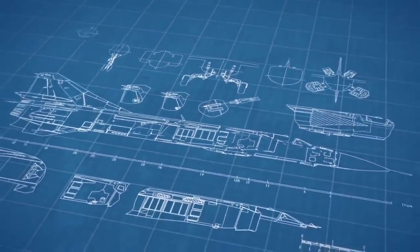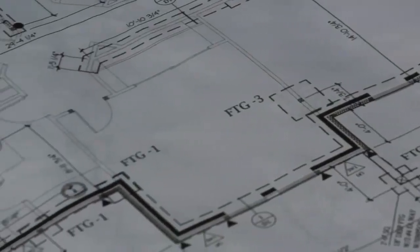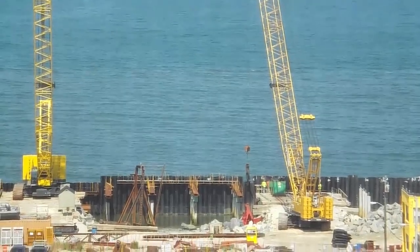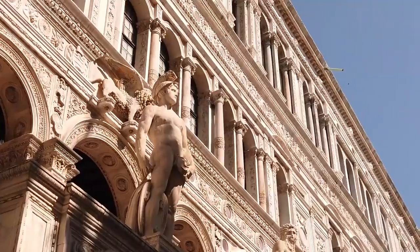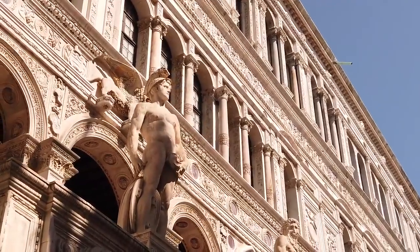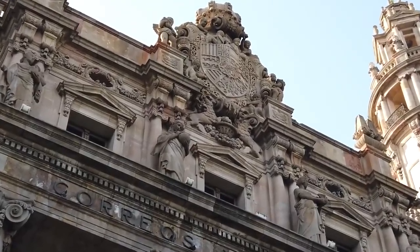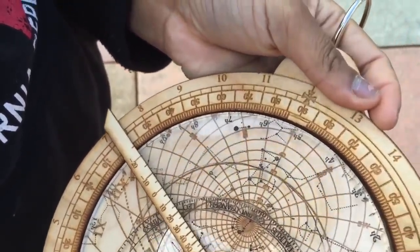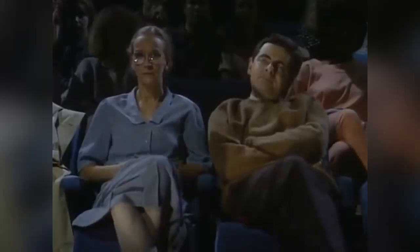Everything we design today comes with a blueprint. No matter how impressive a device or structure is, we understand how it was built, which materials were used, and how it was all put together. We can't say the same about some of the incredible structures created in the distant past. Our ancestors created truly phenomenal buildings, objects, and devices, and we're at a loss to know how they did it. We might know some of the processes, but not all of them. That makes everything you're about to see in this video a big mystery.